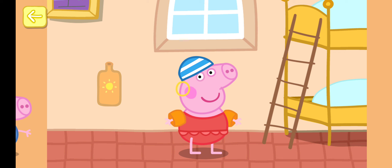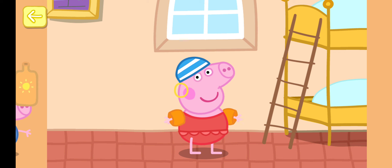Touch the bottle to get some sun cream. Move your finger to rub the sun cream onto Peppa. Well done! Peppa is ready for the beach. Now it's George's turn.